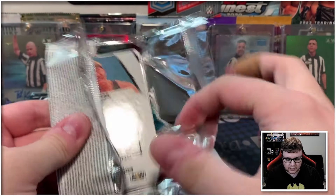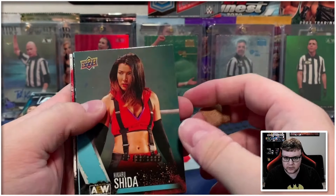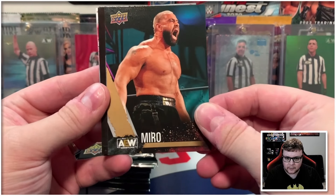I have purchased quite a few singles so my collection is coming along pretty nicely. But it's kind of cool to open it myself.